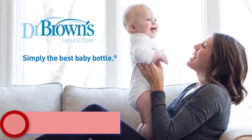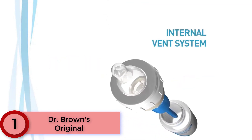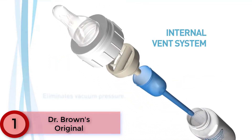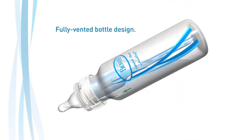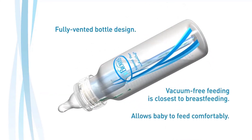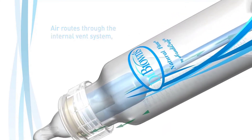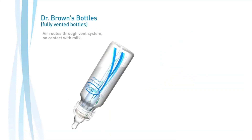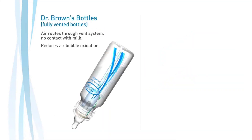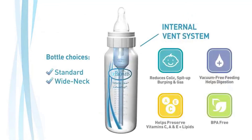Finally at Number 1: Dr. Brown's Original. This bottle features internal vents for vacuum-free feeding that prevents the ingestion of air bubbles. The slow-flow nipple mimics breastfeeding, which allows for an easier transition back and forth from breast to bottle. The vent system removes air from milk and maintains essential vitamins such as C, A, and E, and helps prevent fluid in the ear. Controlled flow lets babies feed at their own pace. Made of plastic and free of BPA, PVC, lead, and phthalates.